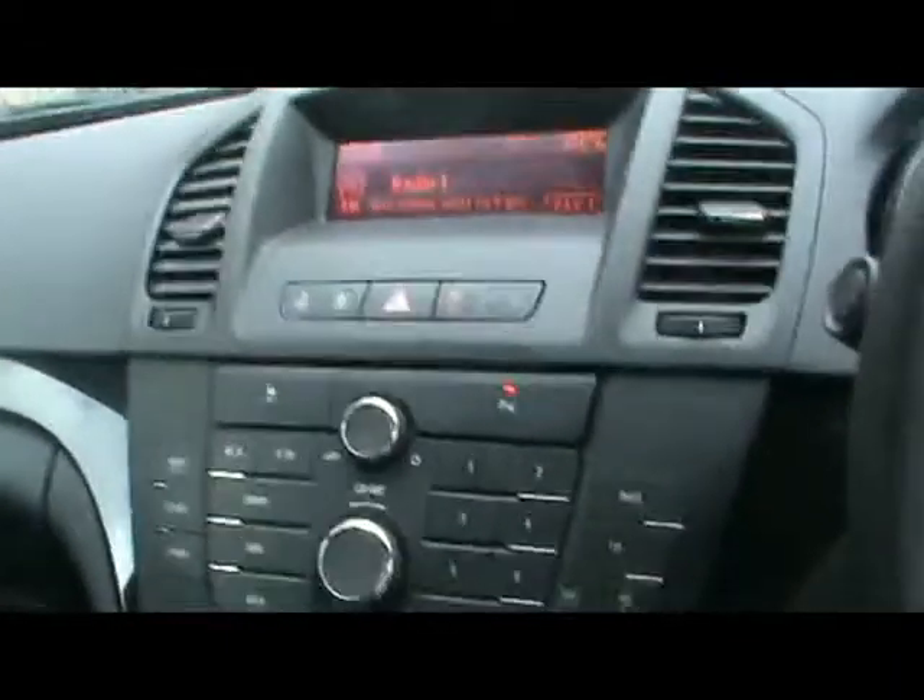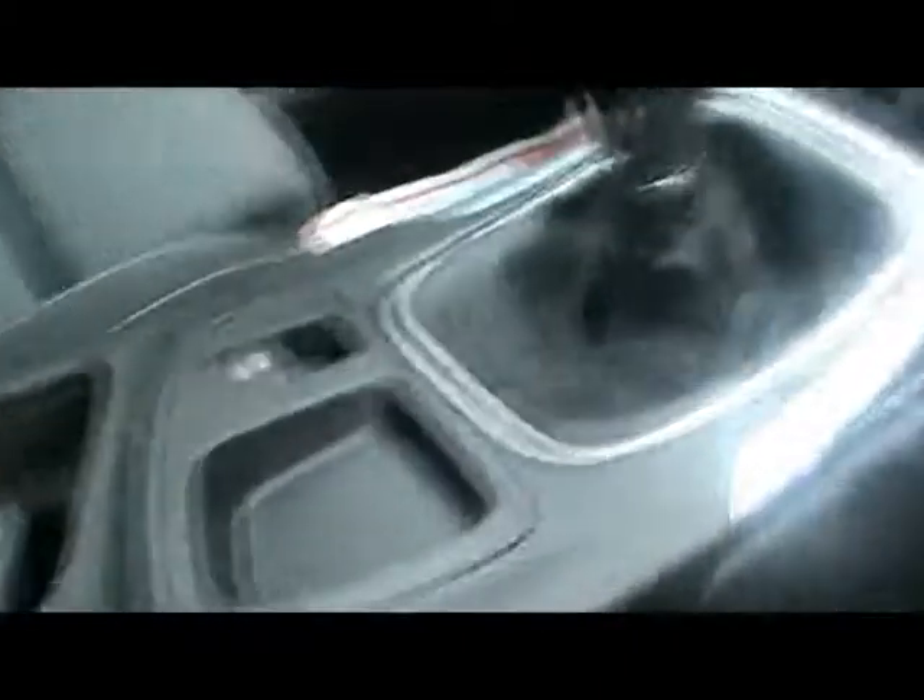Up into the front — first off we've got a multi-function steering wheel with cruise control. Vauxhall CD400 radio and CD player with auxiliary input, and that's just in the armrest there. Some cup holders and more storage compartments, and an electronic handbrake.